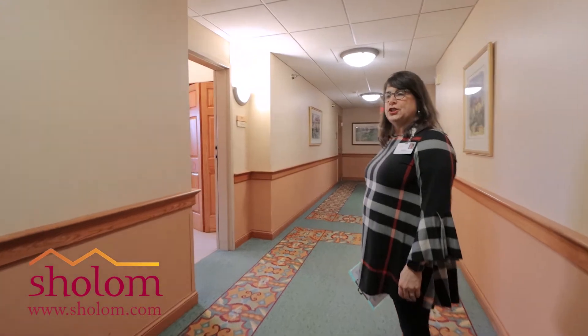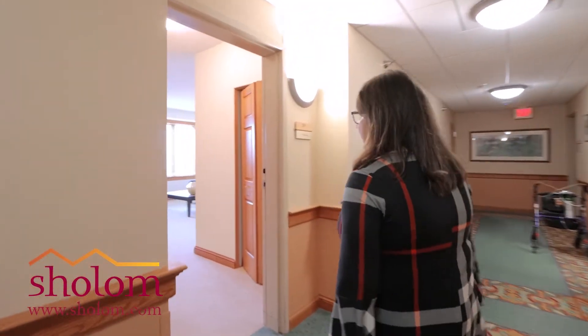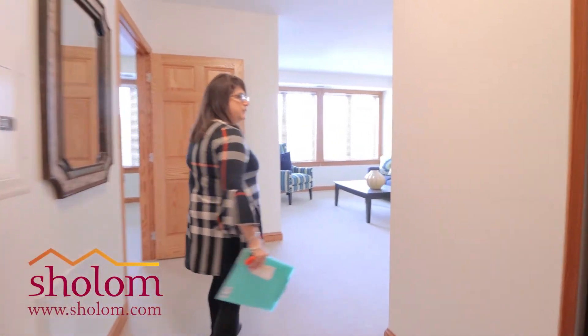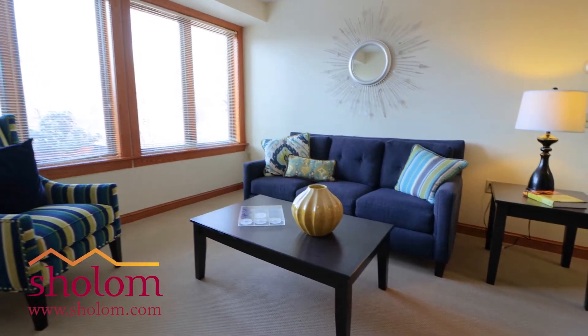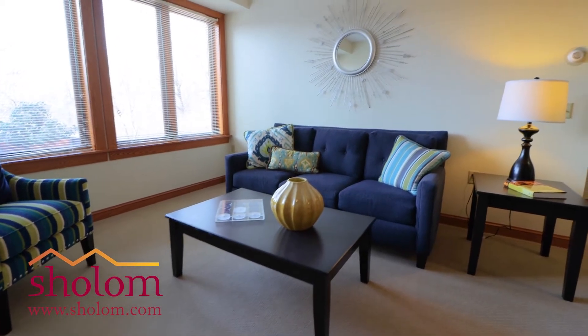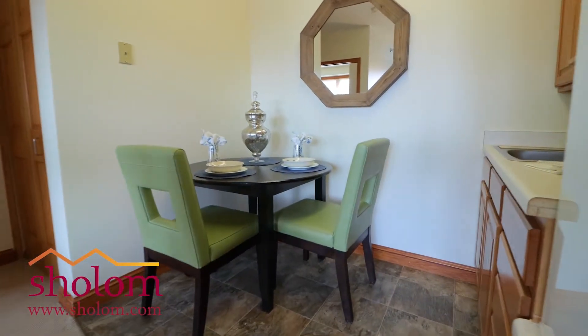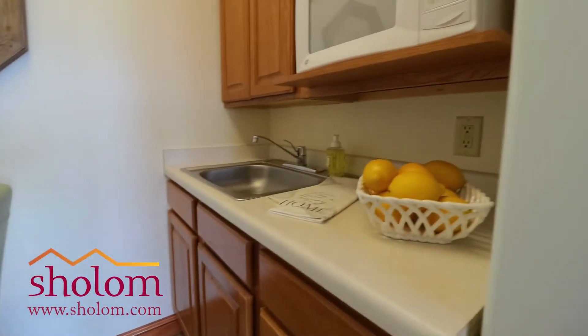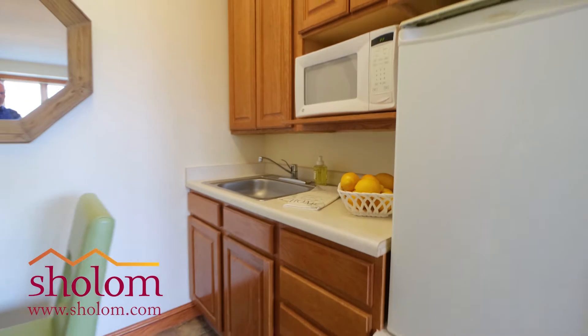I'd like to show you our largest two-bedroom, two-bath apartment. It is 925 square feet — it's quite spacious. We have a nice little living room area and a cute little kitchenette. We have refrigerators and microwaves in our kitchenettes. We don't have full kitchens because all meals are provided at Reitenberg.